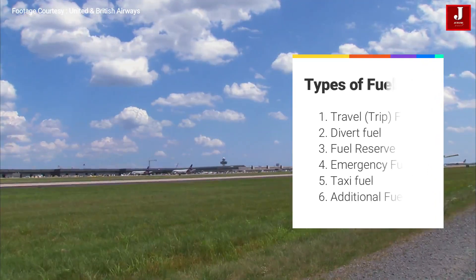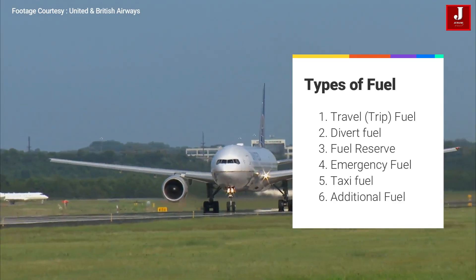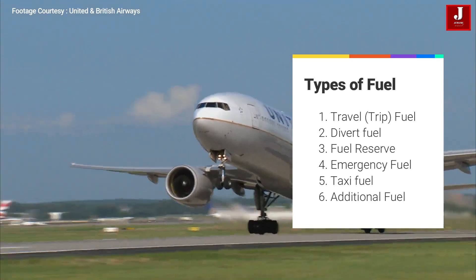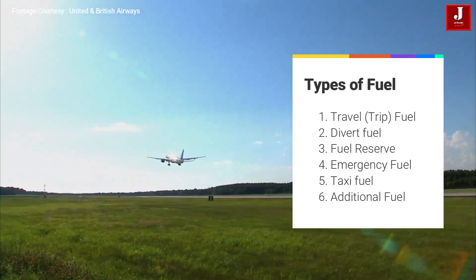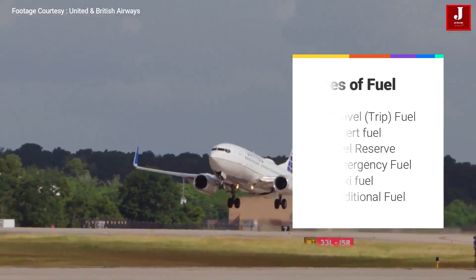The six minimum fuel categories are: 1. Trip fuel. 2. If a flight is planned with no alternate, divert fuel or hold fuel for 15 minutes. 3. Fuel reserve. 4. Emergency fuel. 5. Taxi fuel. 6. Additional fuel. Let's discuss each fuel and its usage.